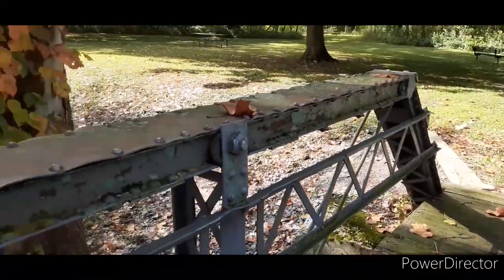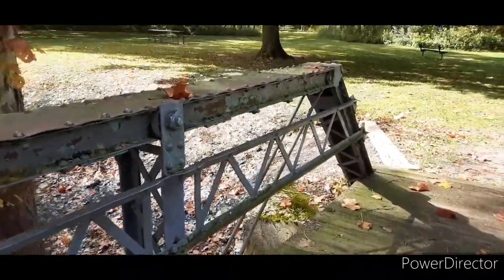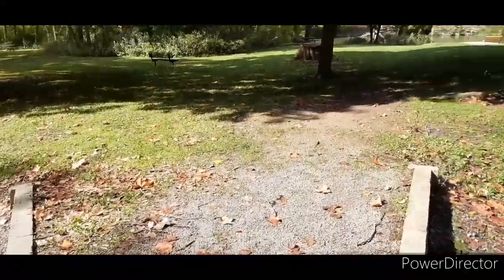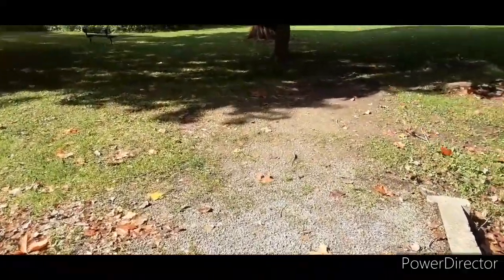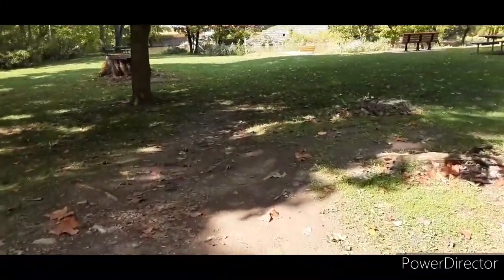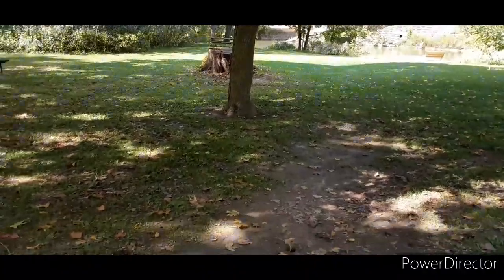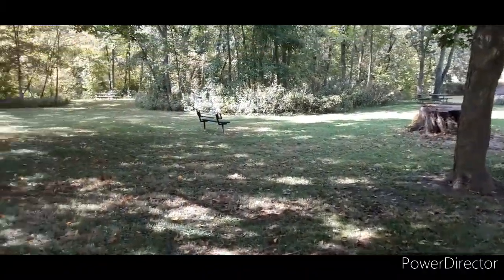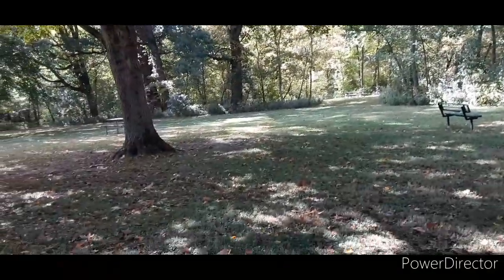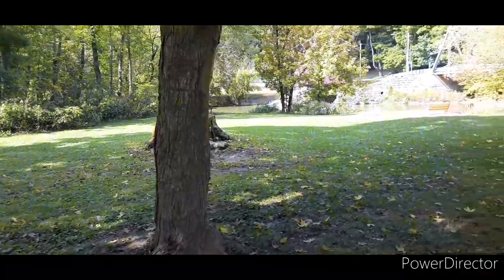I just know that this little bridge here has been here forever, as long as I can remember. You can walk down through the woods there — there are paths, but it doesn't really go that far.